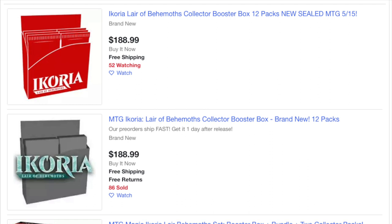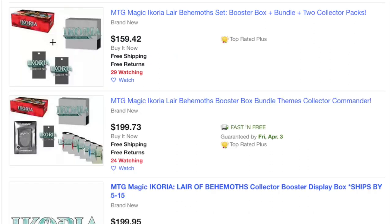You would say the one with 12 packs probably costs $100, and the one with 36 packs, because it's three times as much, probably costs $300, right? You would be wrong. It's the opposite.